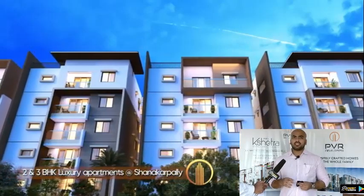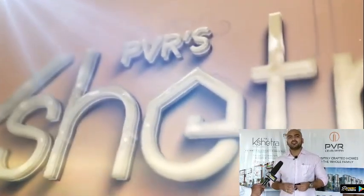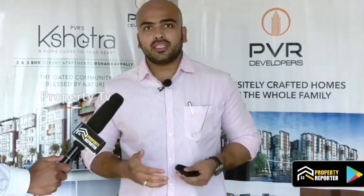The pricing starts from 45 lakhs to 70 lakhs. That is why we have come here and we have successfully seen a lot of enquiries coming in.